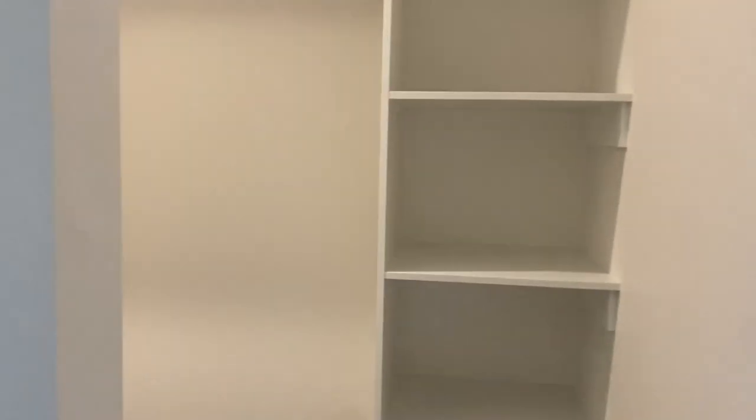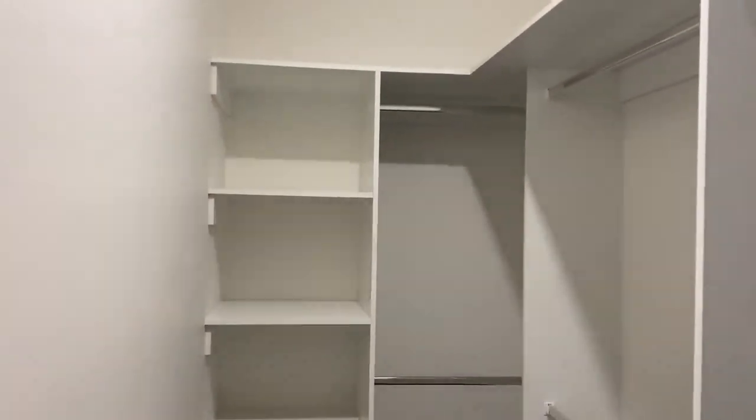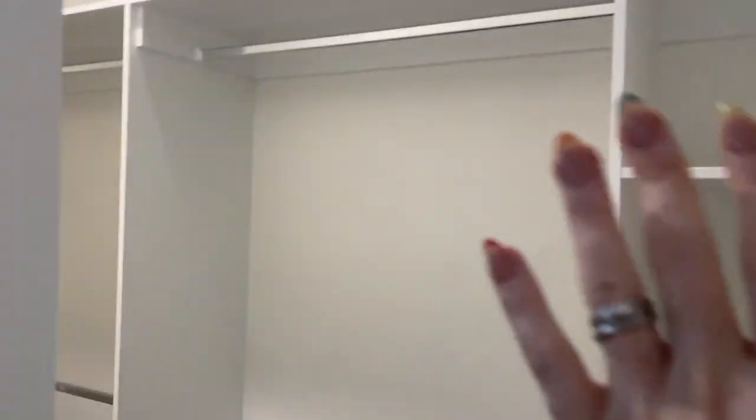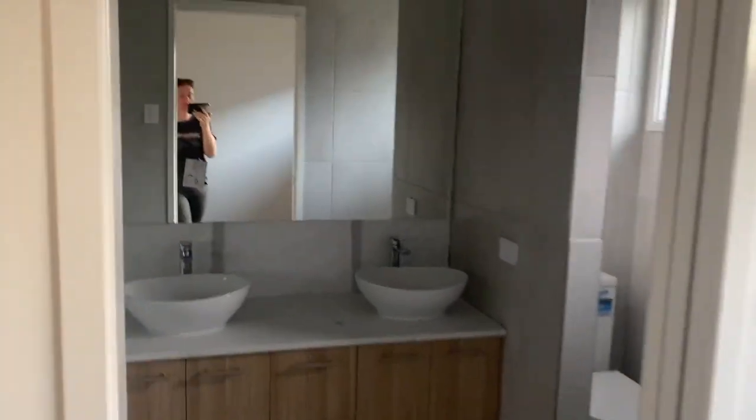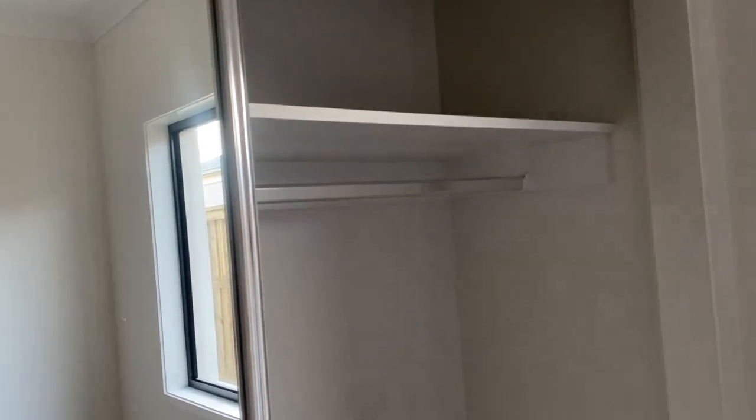They've done our walk-in robe. We've got long hanging here and then some double hanging. This is going to be Clinton's side. They've put the mirrors up and then all the shelving in the spare bedrooms is done as well - we've got hanging and shelving storage. We did just realize though, this is the laundry and we're going to put a dryer up here, but we haven't put a PowerPoint, so it's going to have to be an after job.